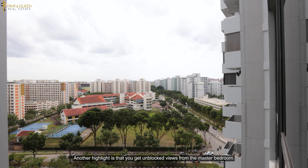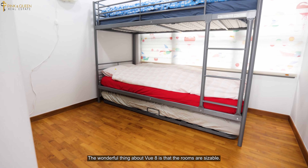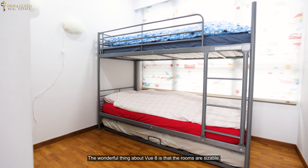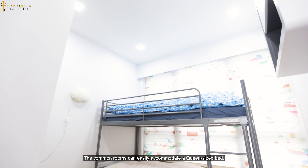Another highlight is that you get unblocked views from the master room. The wonderful thing about View 8 is that the rooms are sizable — the common rooms can easily accommodate a queen-sized bed.